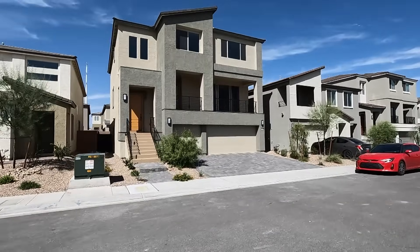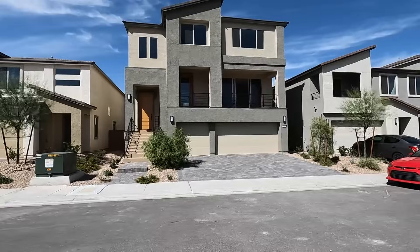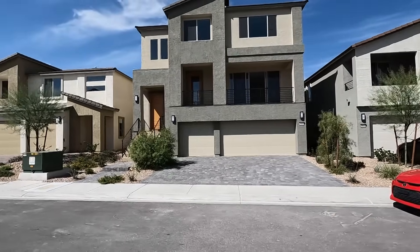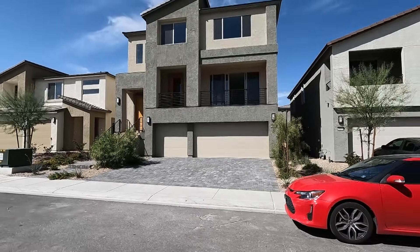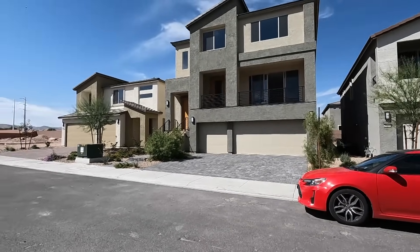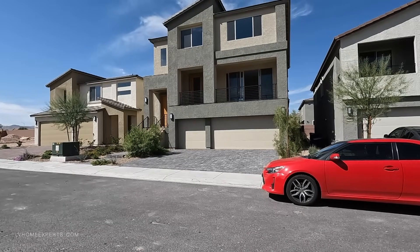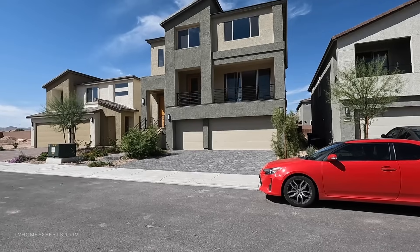Today I'm out here in the southwest of the Las Vegas Valley, just west of the 15, right off of Silverado Ranch. We're going to be exploring this home right here — this is a brand new home and there are some things that still need to be done.